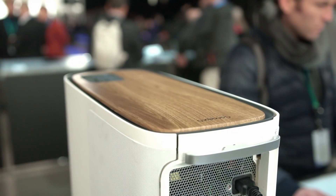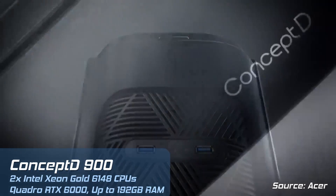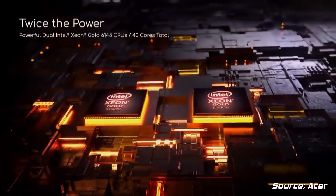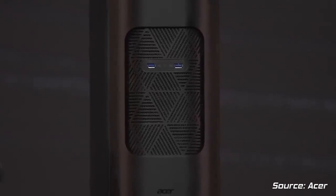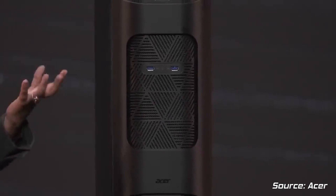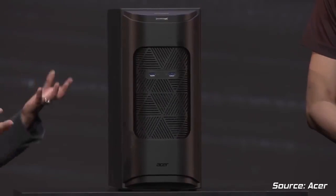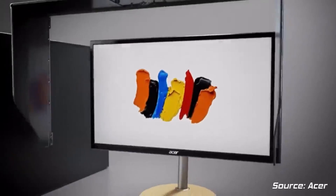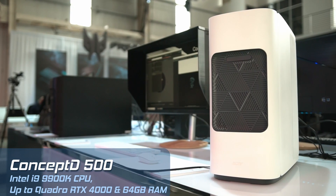Something I haven't spoken about yet are these new desktops from Acer. Two have been announced: the D900 and the D500. I sadly wasn't able to get hands-on with the D900, but it's essentially a Mac Pro killer with a jet-black design. Its high-performance spec includes dual Intel Xeon Gold processors for a total of 40 cores and 80 threads, an NVIDIA Quadro RTX 6000 graphics card, and 12 memory slots for up to 192 gigabytes of ECC memory.